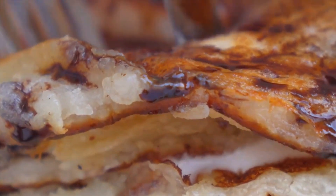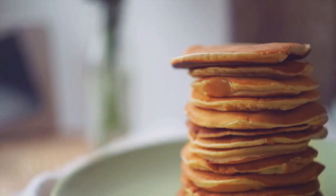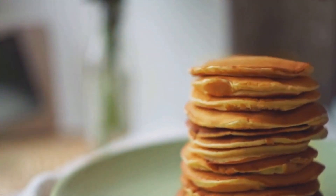To start, combine your dry ingredients in one bowl and your wet ingredients in another. Then gradually mix the dry ingredients into the wet, stirring until just combined. Remember, over-mixing can lead to tough pancakes, and nobody wants that.